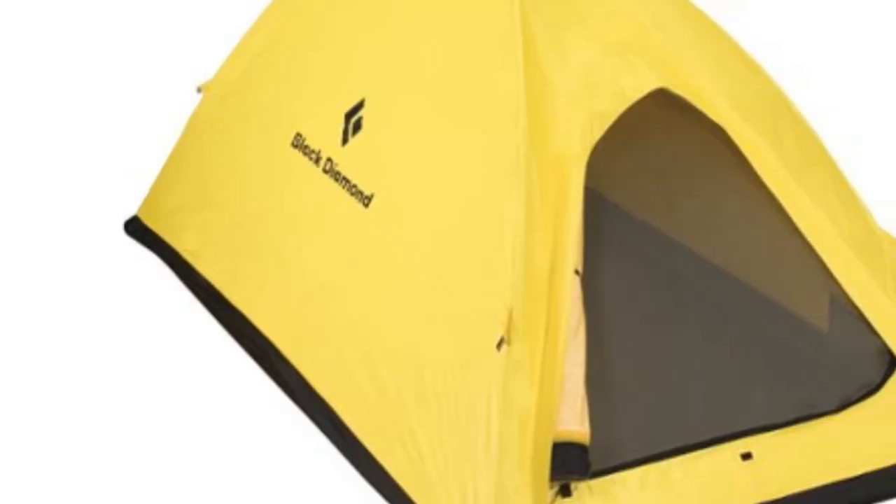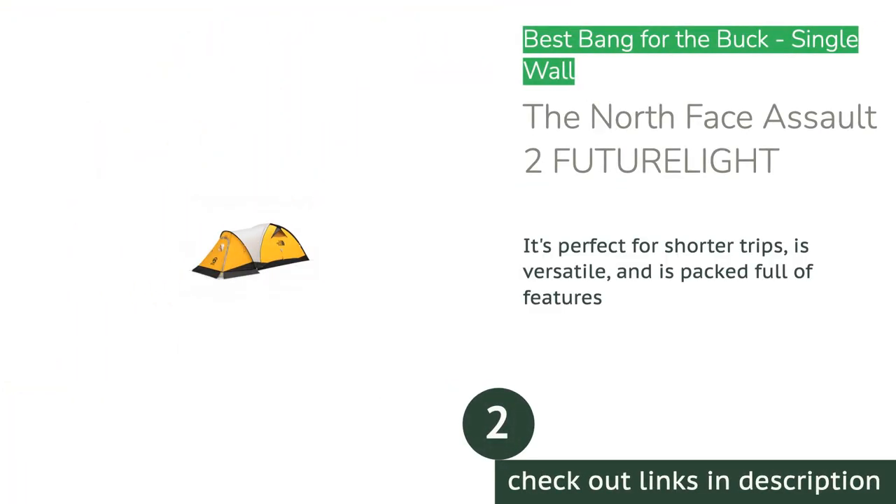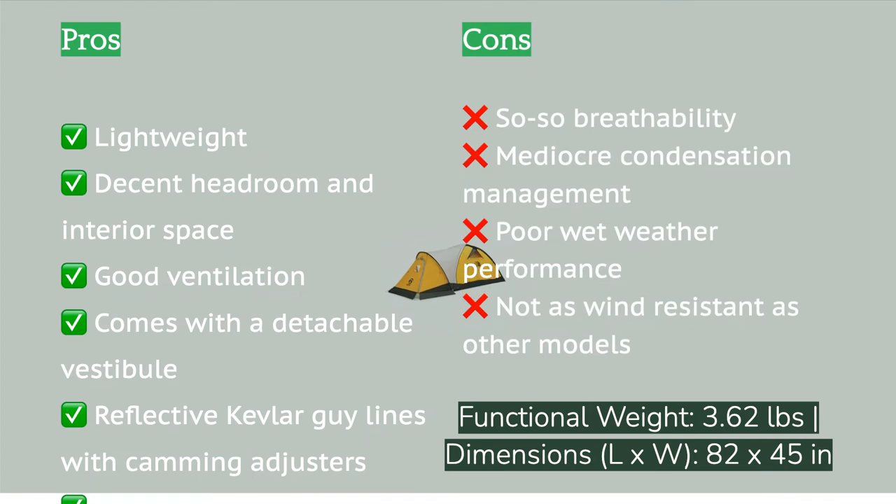The bottom line: if you are only going to own one four-season tent, the Black Diamond El Dorado is our top recommendation. The second product on our list is the North Face Assault 2 Future Light. It offers exceptional value with a single-wall tent construction, packed full of usable features, a respectable weight, and can frequently be purchased for a reasonable price. It's relatively versatile for a single-wall tent thanks to its many vents and included vestibule, and is less expensive than many single-wall competitors.